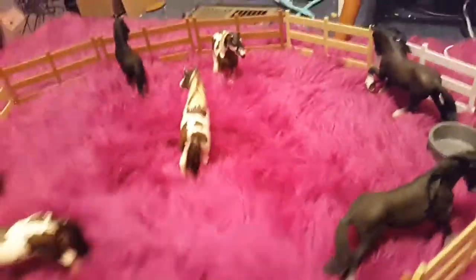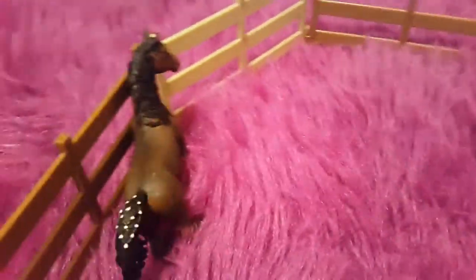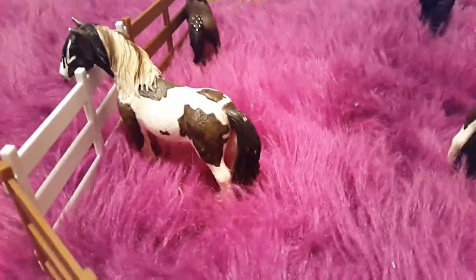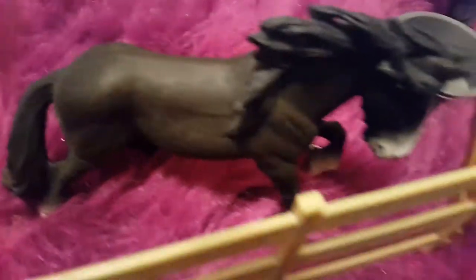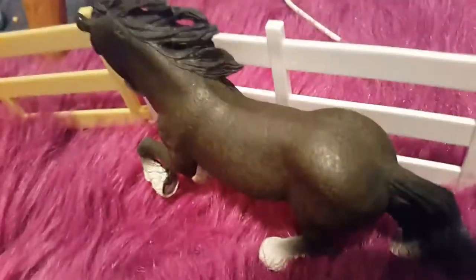Over here is our stud and gelding paddock, and they're on a purple rug right now. Here is Summer Prince — that's his registered full name. And then here is our wonderful Friesian Spartan, and that's also Amy's horse. And there are our two huge Clydesdale drafts, and their names are Champ and Ian.